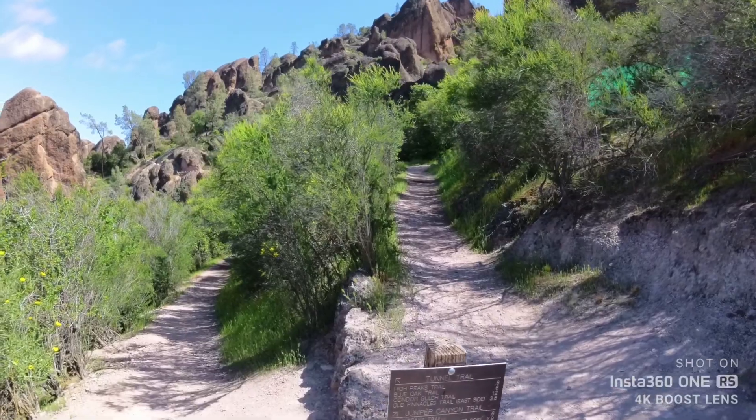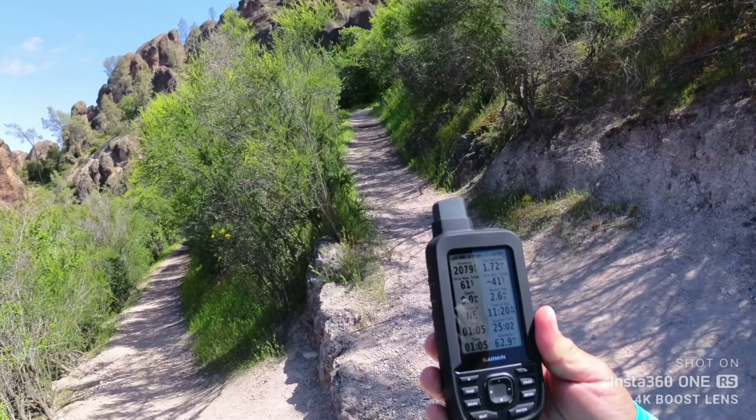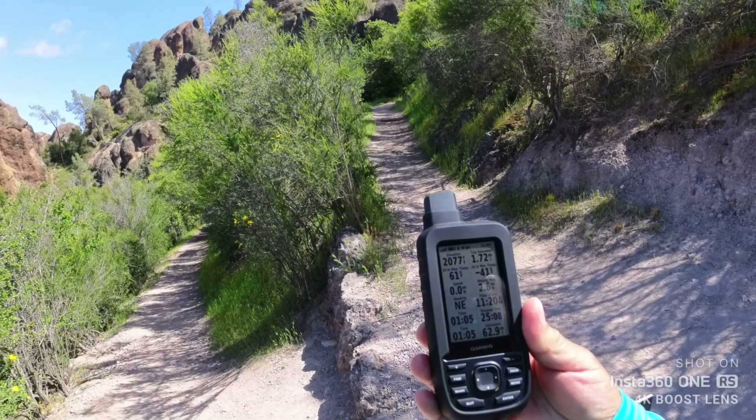So we have an intersection here, and let's check our stats. It looks like we are at 2,078 feet elevation, and so far 1.72 miles.